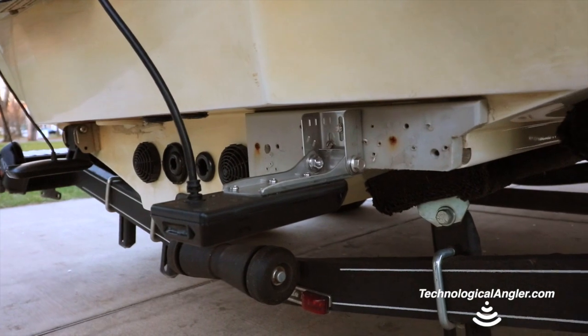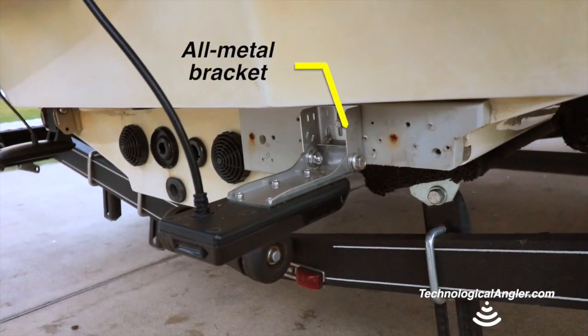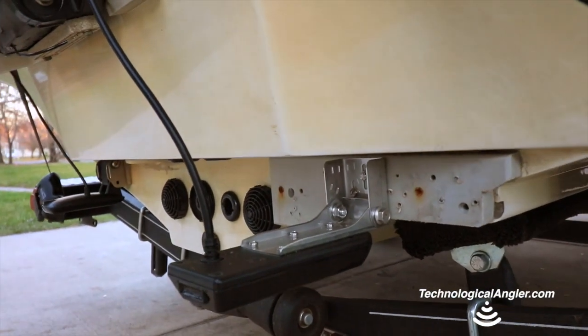The Mega Side Imaging Transducer is larger than the previous high-definition side imaging transducer and features robust all-metal connections between the transom and the transducer housing.